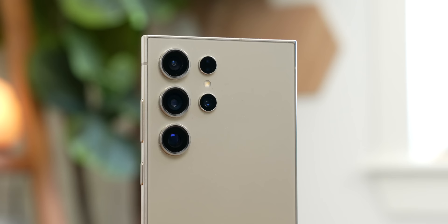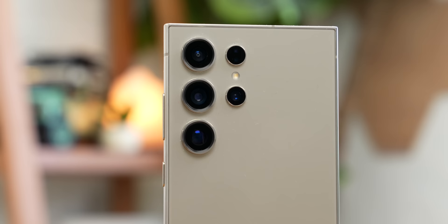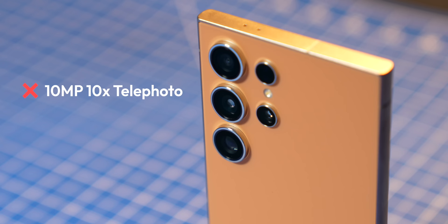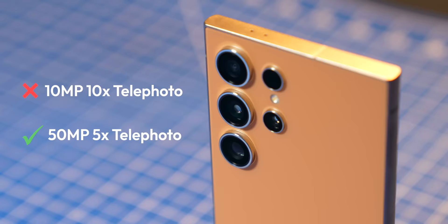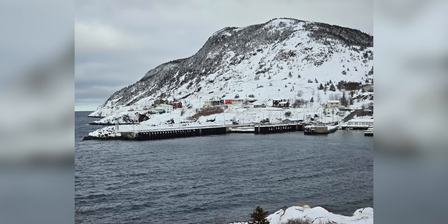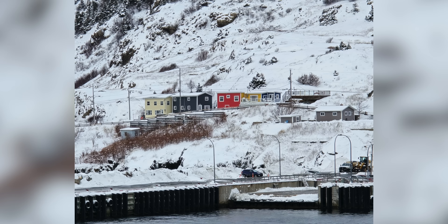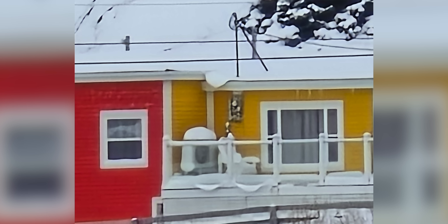Let's talk about those cameras. The S24 Ultra has a slightly different camera setup than last year. We still get that massive 200 megapixel sensor for the main camera, as well as a 12 megapixel ultra-wide and a 10 megapixel 3x telephoto. However, it no longer has a 10 megapixel 10x telephoto — that's been replaced with a 50 megapixel 5x telephoto instead. While the S24 Ultra can still shoot up to 100x with a digital crop, this year's space zoom seems a little bit worse than last year because the optical magnification is only 5x instead of 10x.